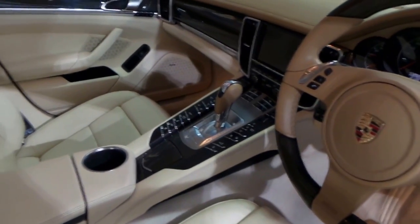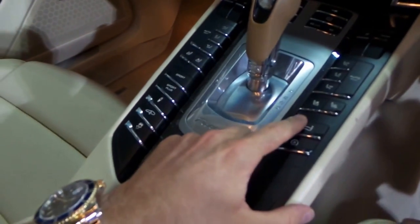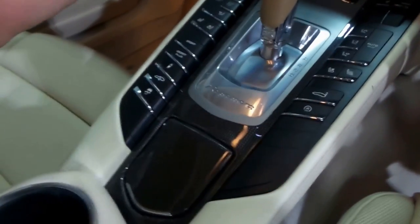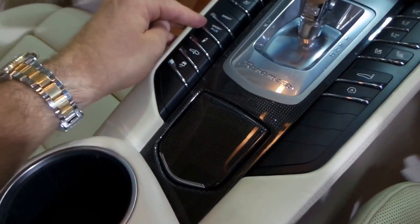It's got the PDK transmission, heated seats, air-conditioned seats, reverse camera, navigation. At the click of a button, you can put up the rear spoiler, similar to that of a 911. It's also got various sport modes.